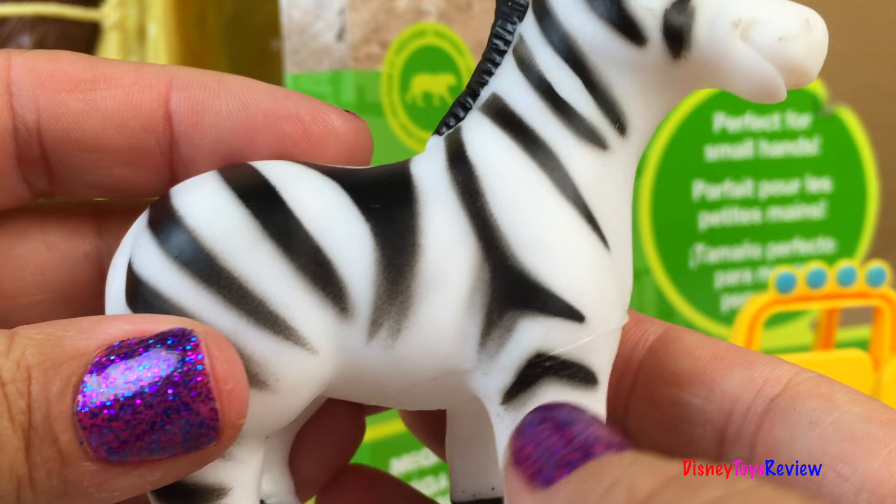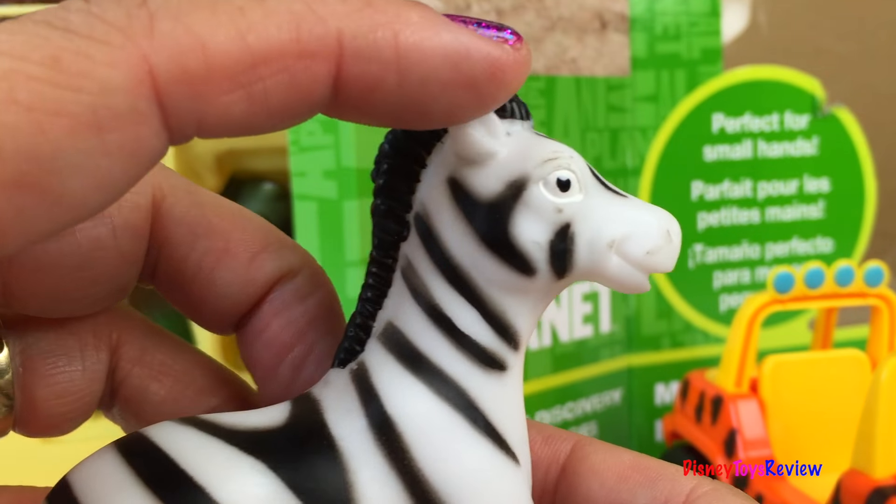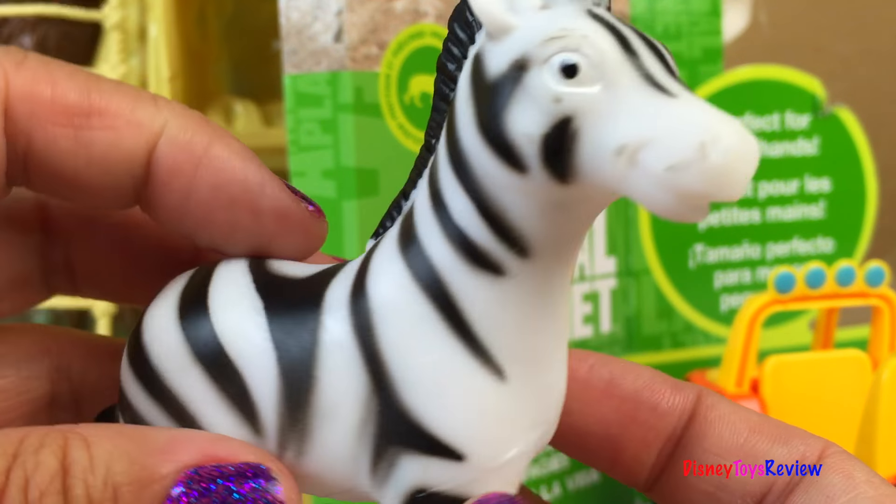Here's our zebra with his black stripes. Wow, zebras are lots of fun. You can see he has a black mane. He has a little tail with a little black tip. And his stripes are so unique that no zebra has the same stripes.